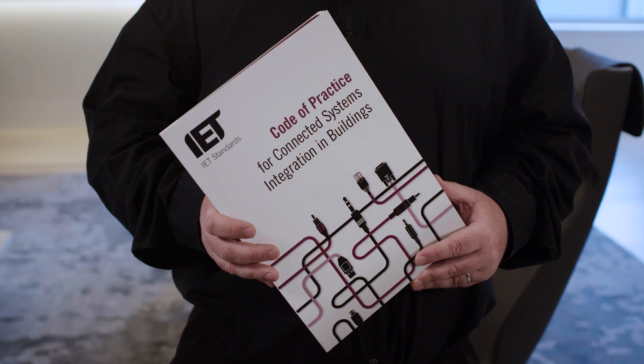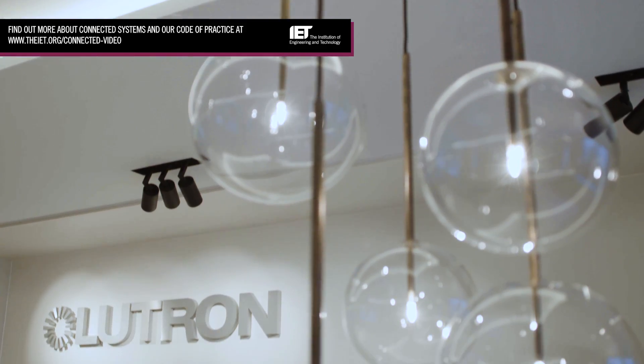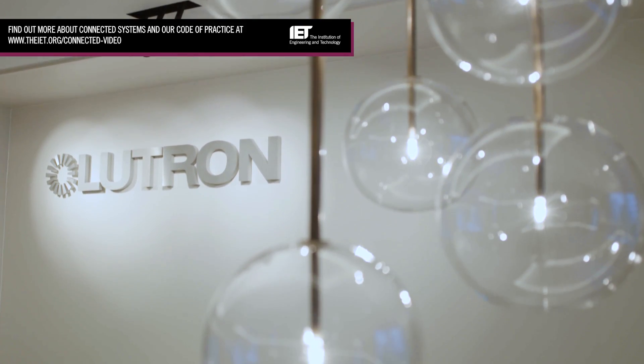The IET recently published a code of practice for connected integrated systems. The book ensures that behind all the gadgets and big ideas, there are guidelines in place to make sure projects run smoothly. I helped to author the code of practice and I'd really like to show you how connected systems can enhance your environment. We're here at the Lutron Experience Centre in London to look at a few examples.